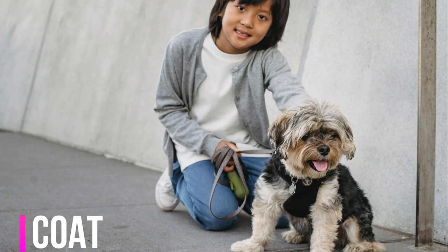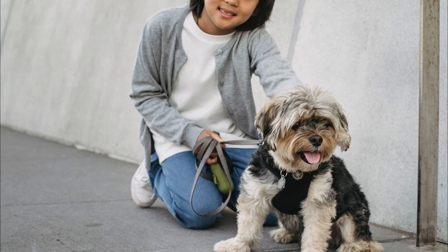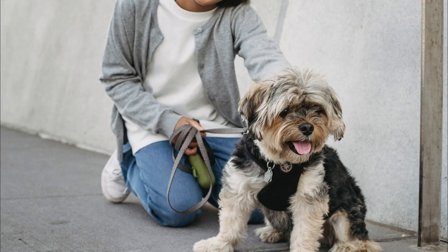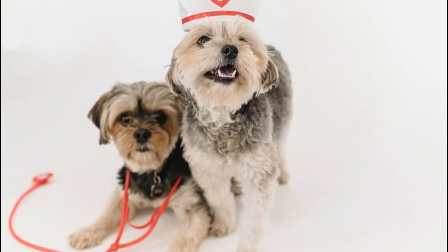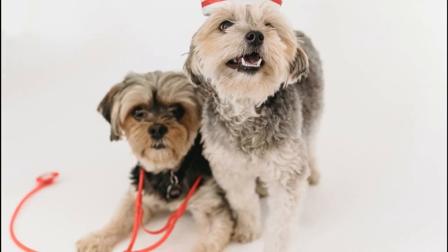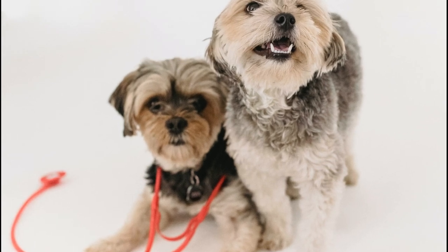One of the breed's most striking attributes is its long, fine, and silky coat that cascades down their body. The coat's coloration is a remarkable blend of steel blue on the body and a rich, golden tan on the head, chest, and legs. Maintaining the coat's beauty requires regular grooming, including brushing and occasional trimming.